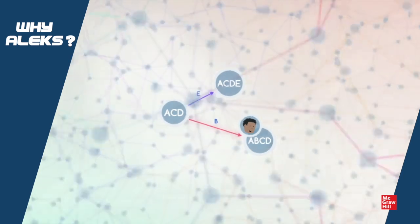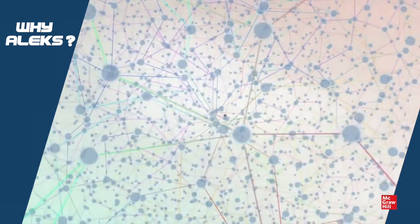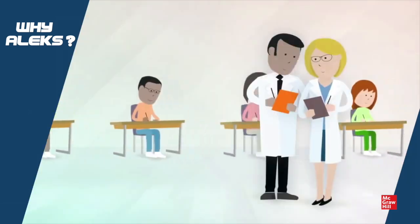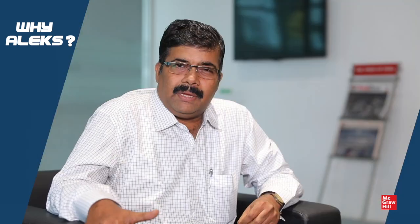When students come to business school, they come from a varied background and varied streams. As such, not a lot of them have studied maths, but this platform really helps them to learn maths at their own pace.